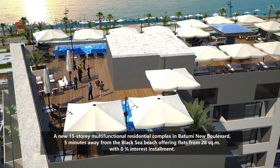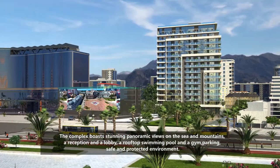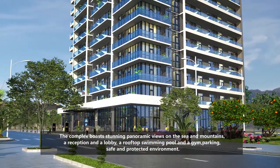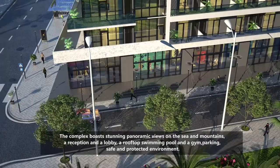With 0% interest instalment, the complex boasts stunning panoramic views of the sea and the mountains, a reception and a lobby, a rooftop swimming pool and gym, parking, and a safe and protected environment.